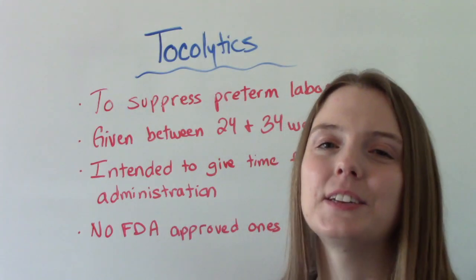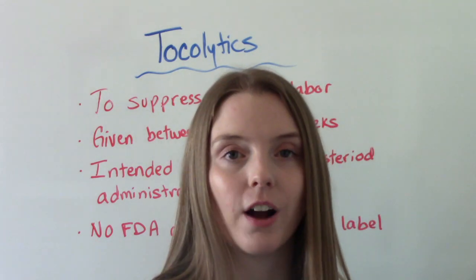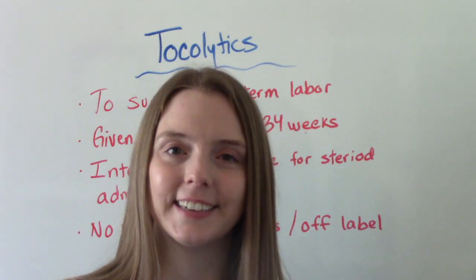Hi everybody, I am That Nursing Prof and welcome to my channel. In today's video we're going to be talking about the medication class tocolytics. So let's get into it.